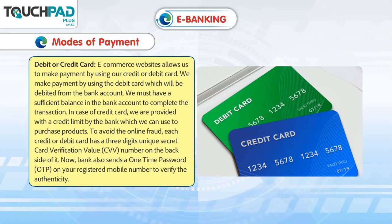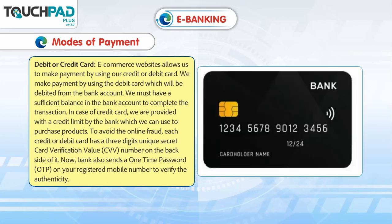We make payment by using the debit card which will be debited from the bank account. We must have a sufficient balance in the bank account to complete the transaction. In case of credit card, we are provided with a credit limit by the bank which we can use to purchase products. To avoid online fraud, each credit or debit card has a three-digit unique secret card verification value, CVV number, on the back side of it.